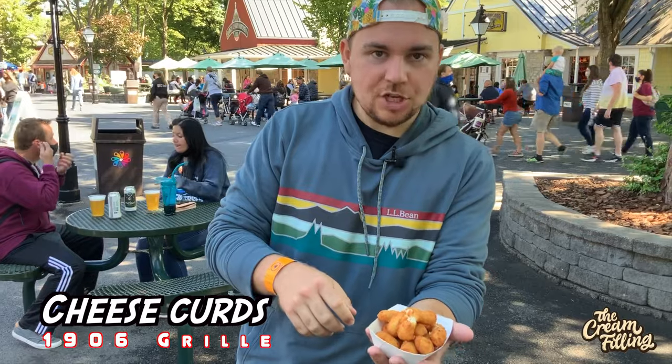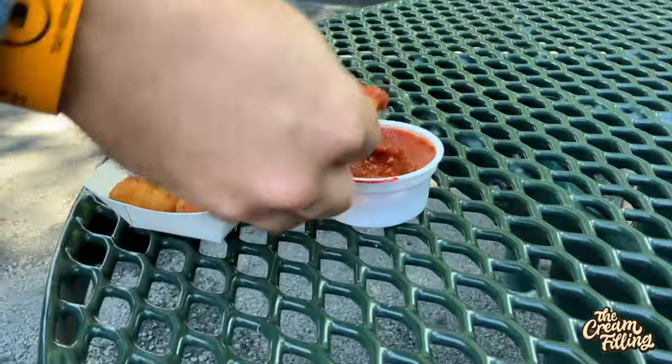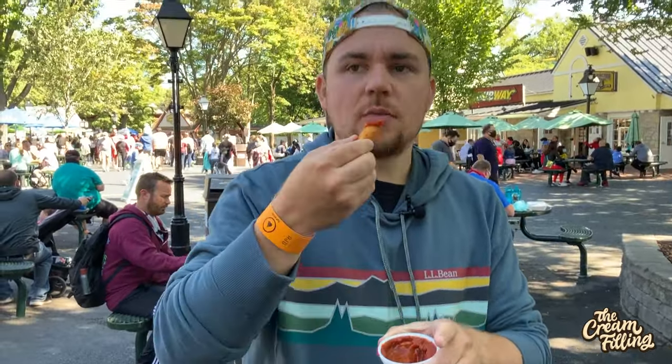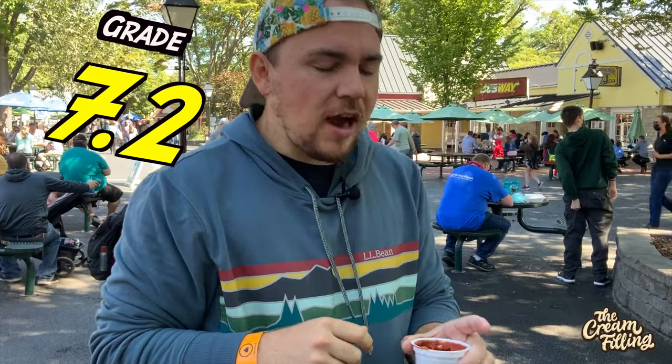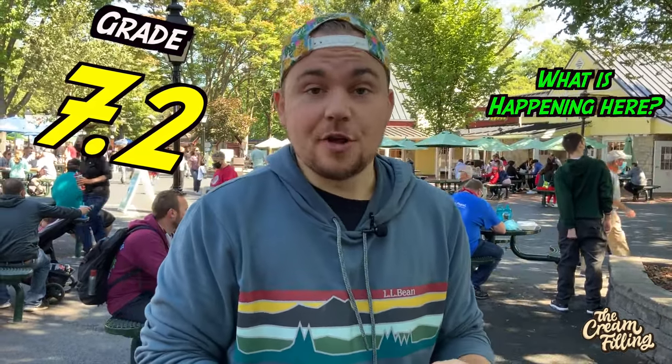Now we are doing some cheese curds from 1906 Grill. Solid cheese stretch. These are pretty much just mozzarella sticks — not really cheese curds like you'd have in Wisconsin. They're a little bit chewier. I mean, they're good; it's fried cheese. I was hoping for a real actual squeaky cheese curd and not just miniature mozzarella sticks. That being said, it's still pretty good.